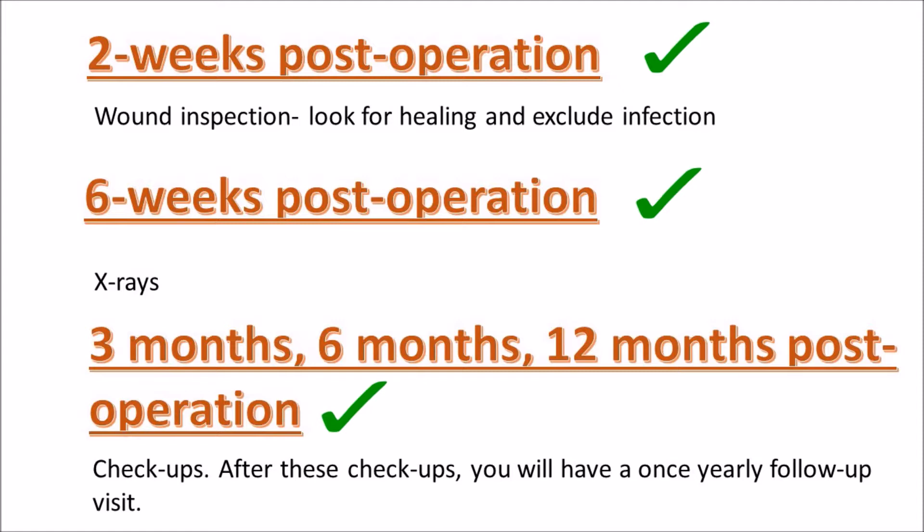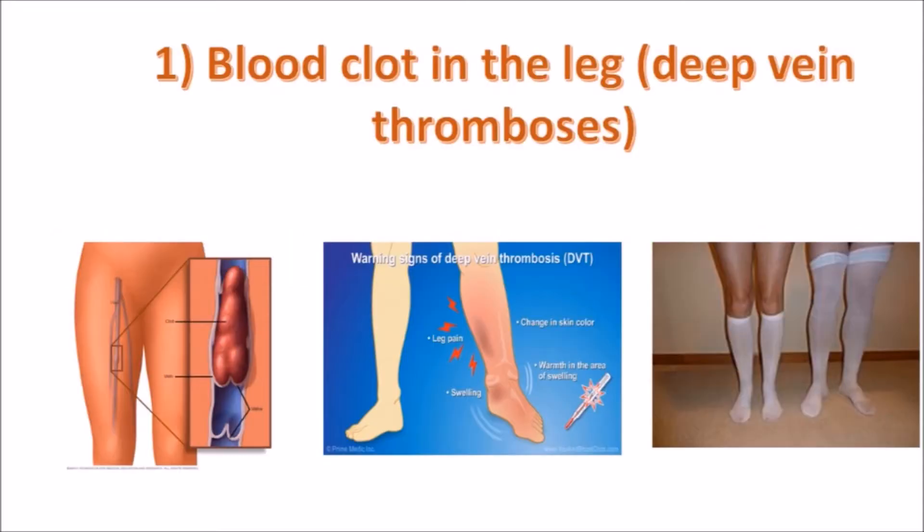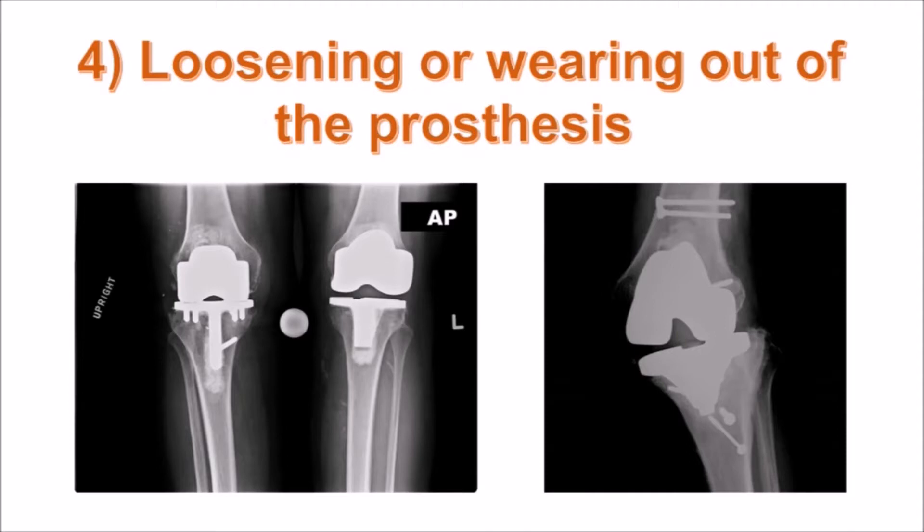So what are the complications of a total knee replacement? Some of the complications include a blood clot in the leg forming — a deep vein thrombosis — infection, knee stiffness, and loosening or wearing out of the prosthesis. Your doctors will try as hard as possible to prevent these complications from happening.